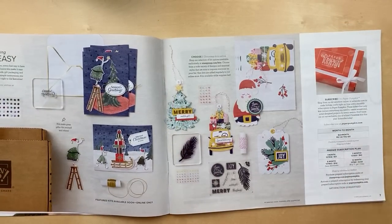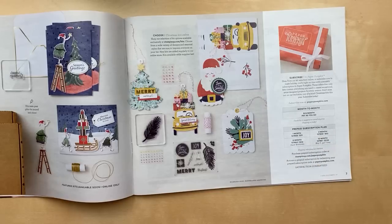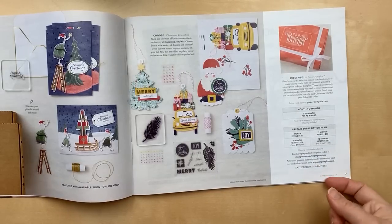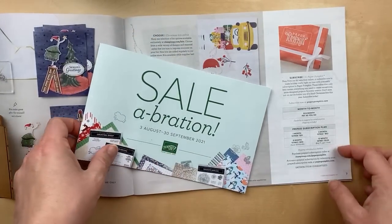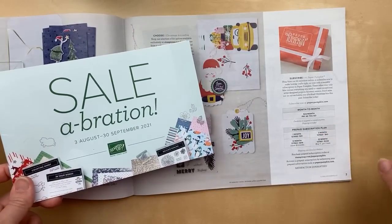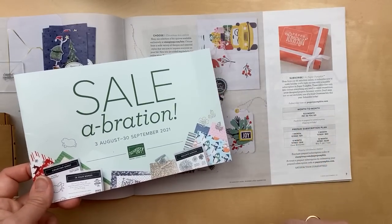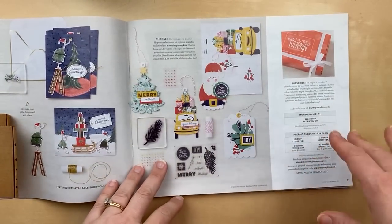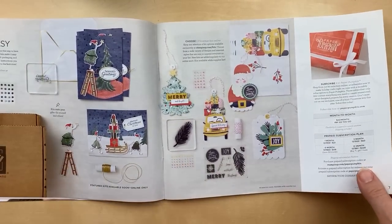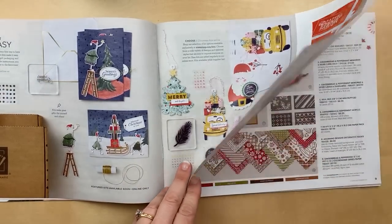If you're a Paper Pumpkin subscriber or want to be, it's a great time to get a prepaid subscription — one month, three month, six month, or twelve month. The cool thing about prepaid is that you qualify to receive Celebration gifts. Pay for three months in advance and you qualify for one celebration gift; six months gets you two gifts; twelve months gets you four. I always buy ahead during Celebration. Sean, you have not missed the announcement.